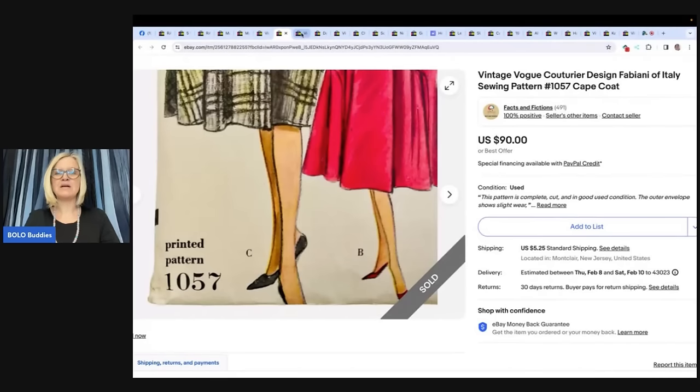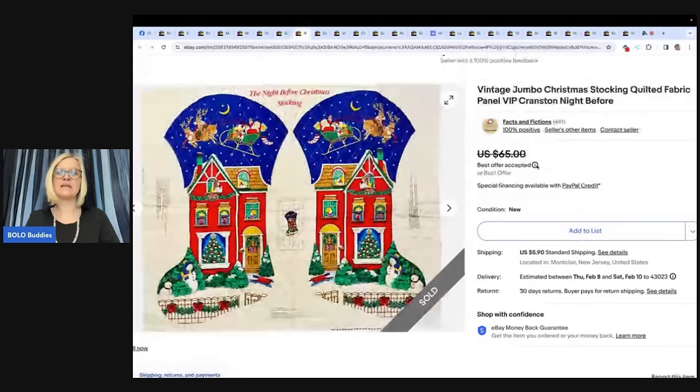The next item is a vintage jumbo Christmas stocking quilted fabric panel, VIP Cranston Night Before Christmas. They purchased it at an estate sale for $1 and it sold in one day for a best offer of $50. Their eBay store is Facts and Fines — thanks for sharing all your bolo knowledge.